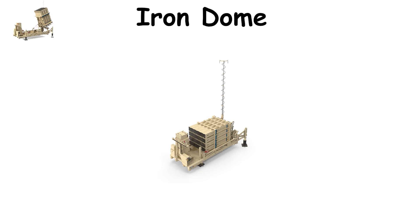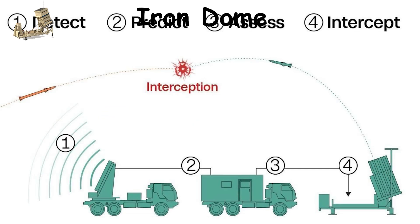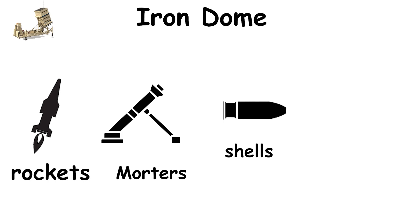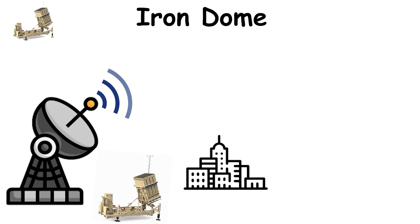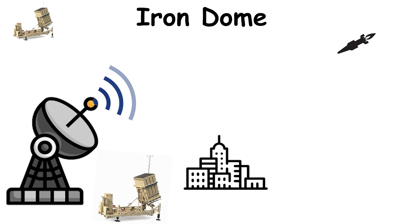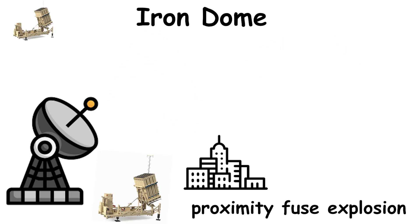The Iron Dome, introduced in 2011 by Israel's Rafael Advanced Defense Systems, revolutionized short-range missile defense. It covers an area of 70 kilometers and is designed to counter short-range rockets, mortars, artillery shells, and low-flying UAVs. Using advanced radar, the Iron Dome identifies incoming projectiles in their boost or mid-course phase, calculates their trajectory, and determines whether they threaten populated areas. If they do, the system launches a Tamir interceptor to destroy them mid-air using a proximity fuse explosion.